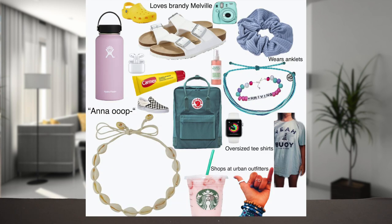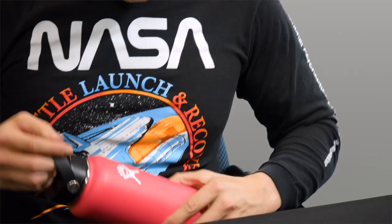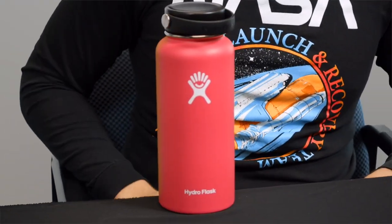And you know who else has to stay well hydrated? VSCO girls. Starter pack: scrunchies, oversized t-shirts, fanny packs, and last but not least, a Hydro Flask. Today we'll be taking a look at a 32-ounce Hydro Flask in the color of watermelon.